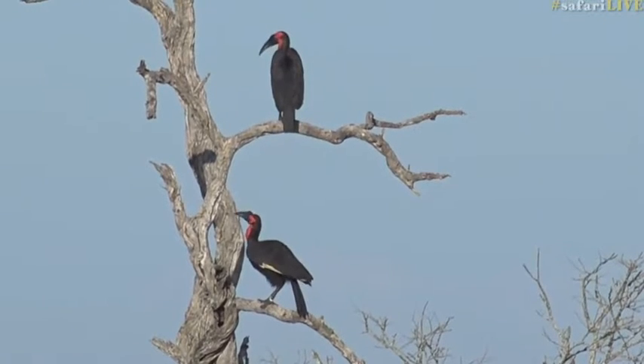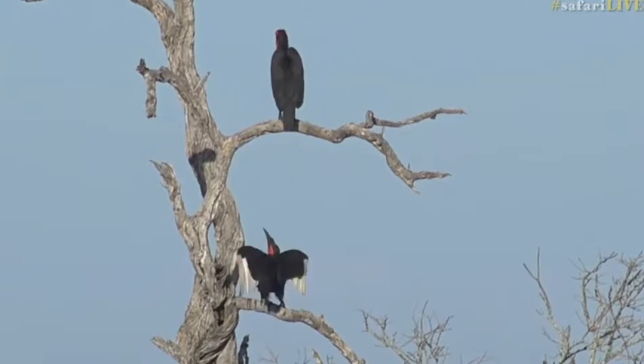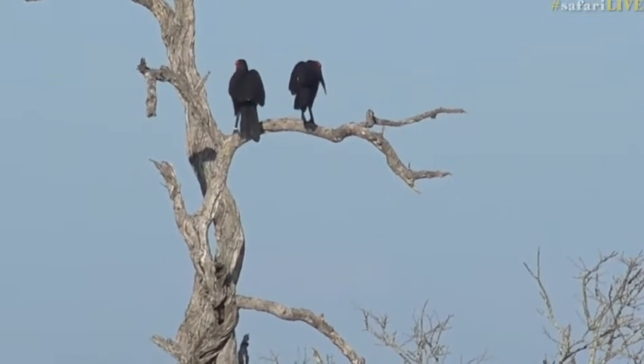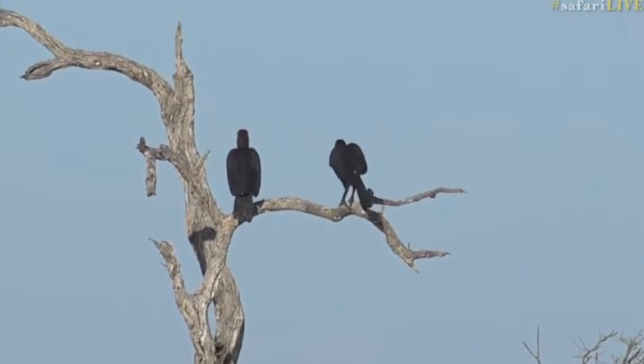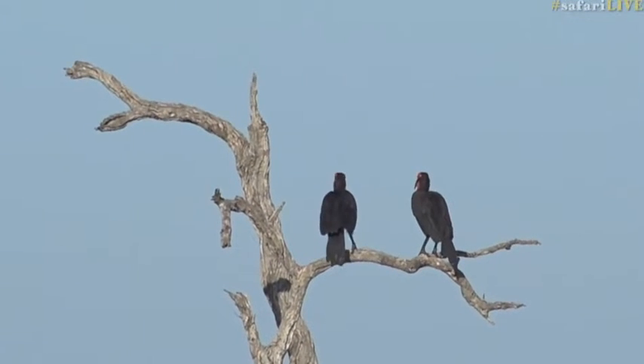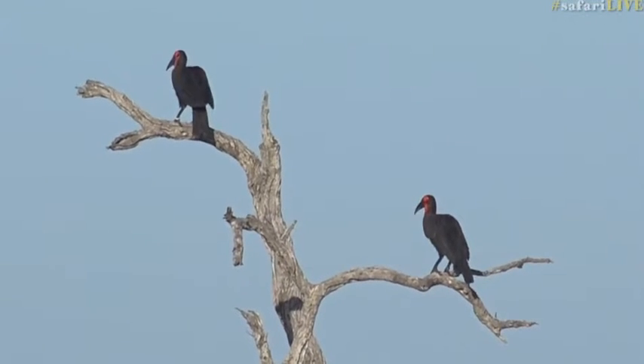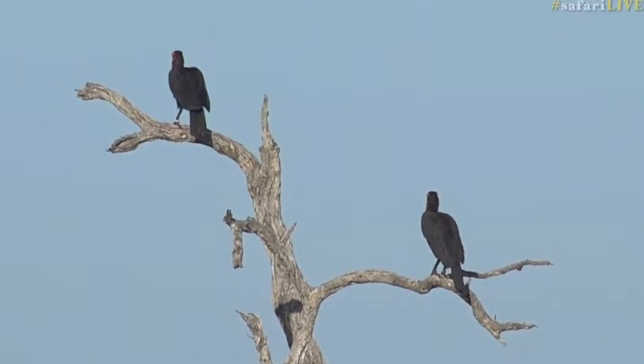That's quite interesting - that one has obviously either been raised in captivity and then released out into the wild. The other one doesn't have any rings around it. It's a pity we're not closer, because if we were able to get the number of that ring around its leg, it would be interesting to find out where it actually came from. You can go to BirdLife SA and give them the number and they will find out exactly where it came from.